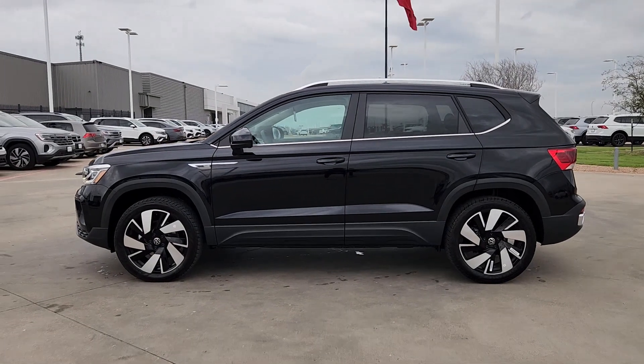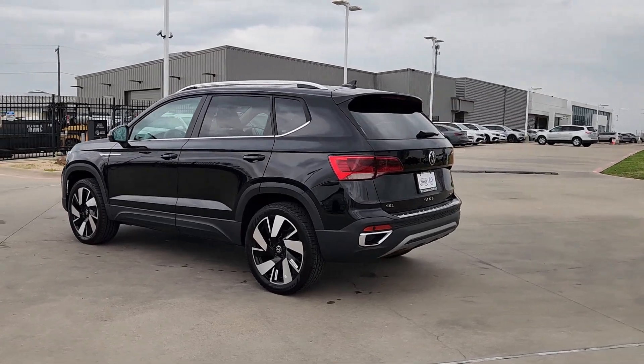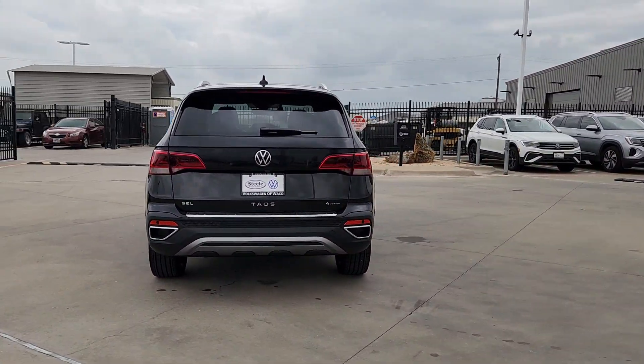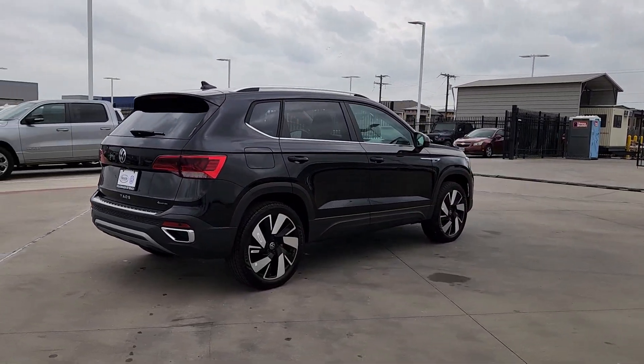Take a moment to check out the 2024 Volkswagen Taos. This versatile Taos delivers practical convenience and modern comfort. Fun to drive and up for the adventure, it was designed with today's lifestyle in mind.